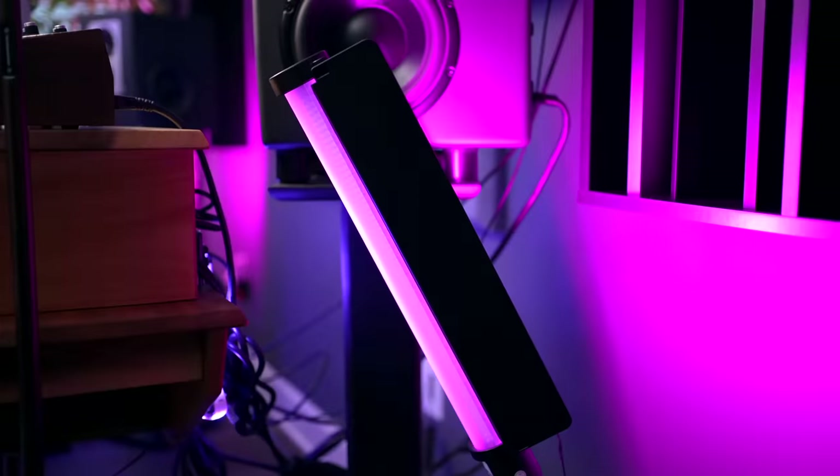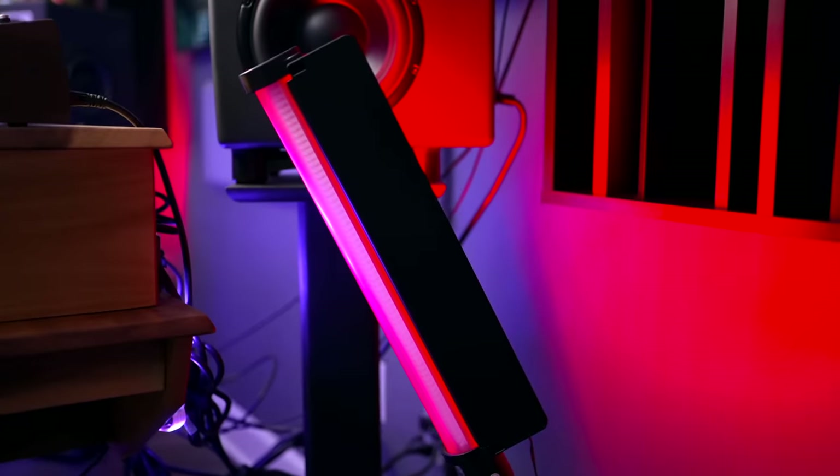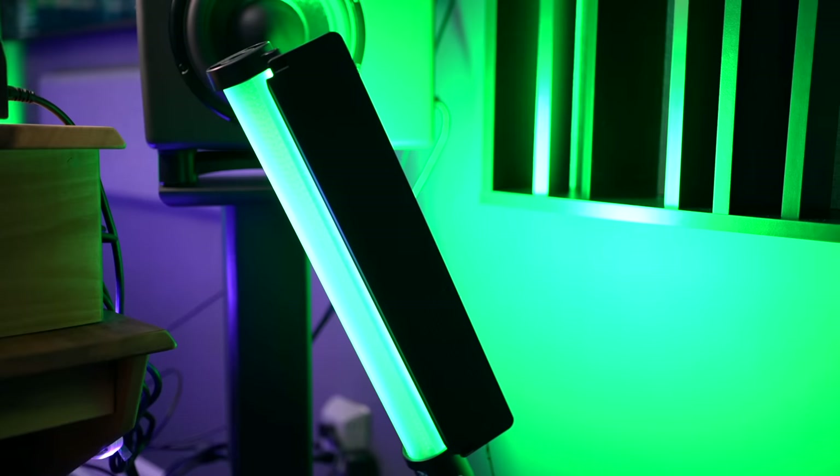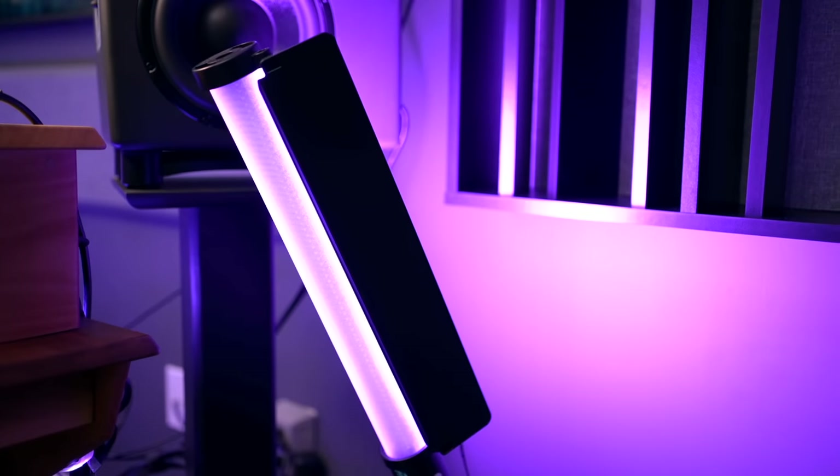I've got two lights behind the desk that shoot colors to the diffusers — those are the Godox LC500R stick lights, which provide the most bang for your buck. I also have Philips Hue light strips behind the desk. That's it for the studio tour. If you have any questions, leave them below. If you'd like to know how the Sony microphone sounds, watch the video where I compare it to the Universal Audio Sphere microphone. Keep making the music you love.